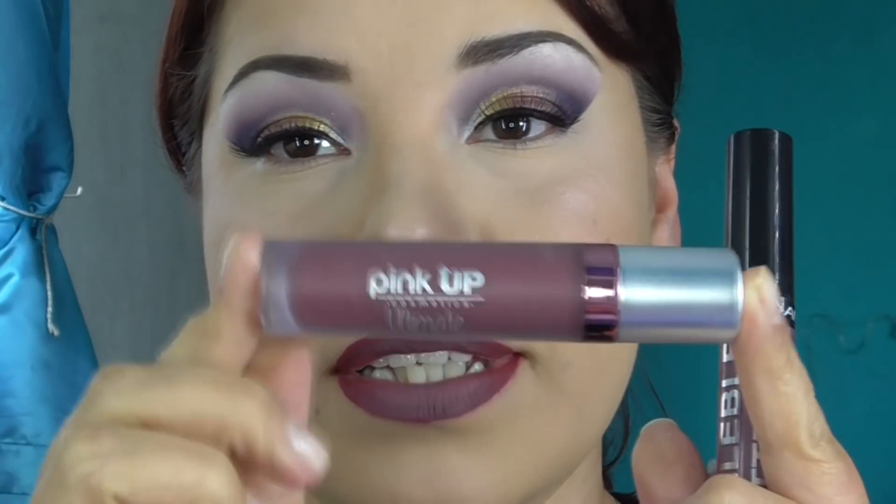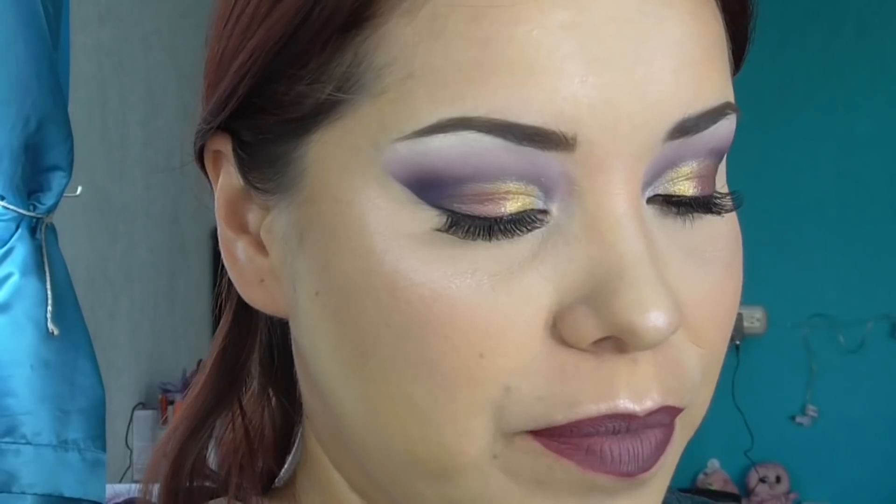Ya terminé mi rostro, incluso los labios. Me puse como base este que es de Pink Up, el tono Plum, y aquí nada más en la parte de en medio me puse este de Organics que es el tono Grape, que me gusta bastante. Ahorita que termine con los ojos voy a ponerme un poco de gloss. Para la parte de abajo estaba pensando que fuera igual los morados, pero quería poder utilizar la mayor cantidad de tonos de esta paleta para que veamos cómo funcionan todos.